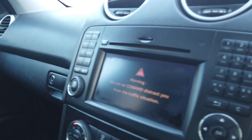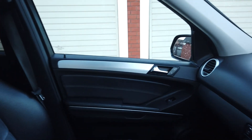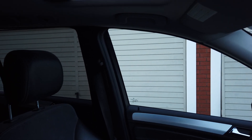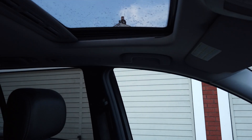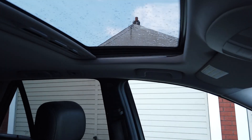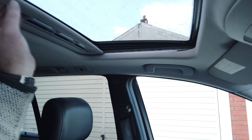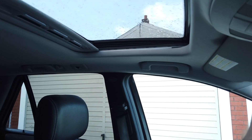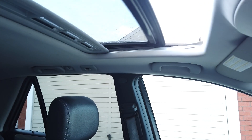Inside you've got the Harman Kardon Logic 7 sound system which does sound very good. You've got the electric sunroof which works fine.